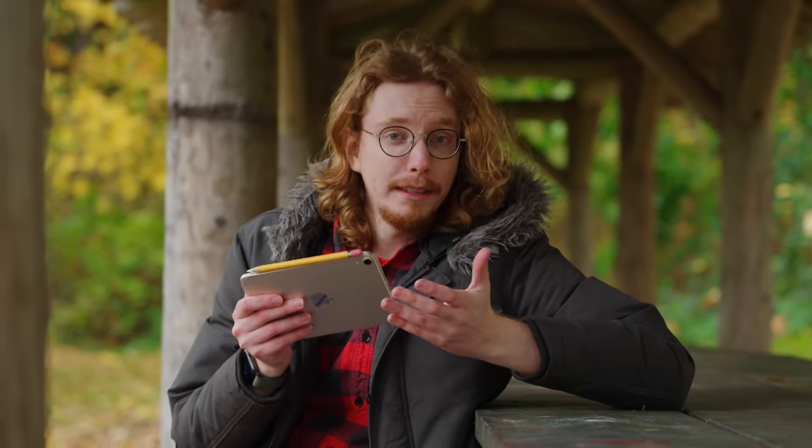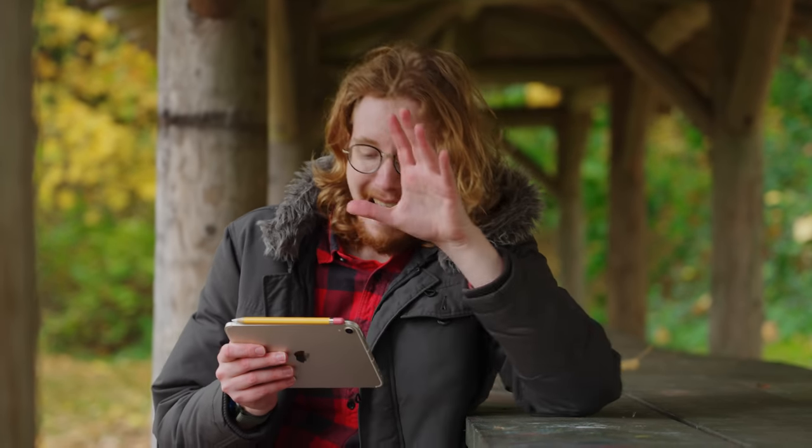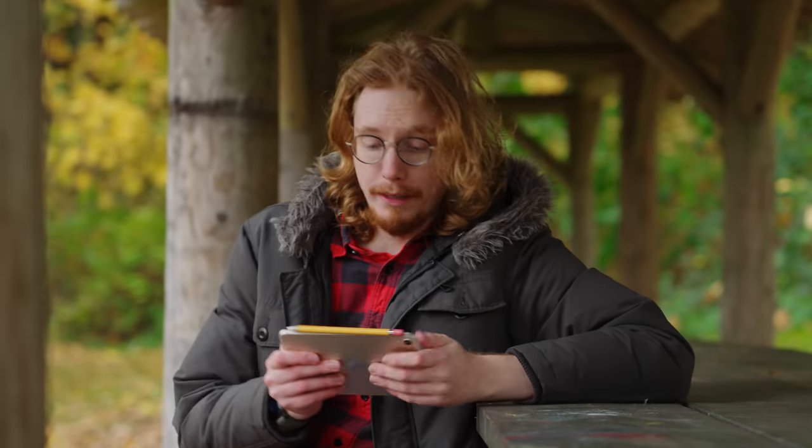I really like holding this. I know this sounds weird, but I've been trying to figure this out. I feel like Dr. Phil, Ellen, or Oprah when holding this in landscape.